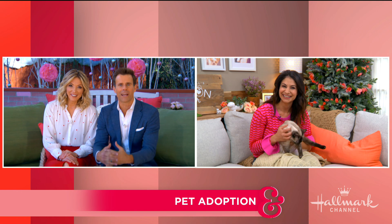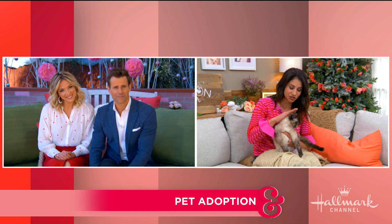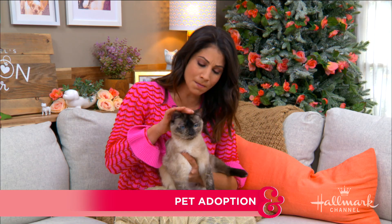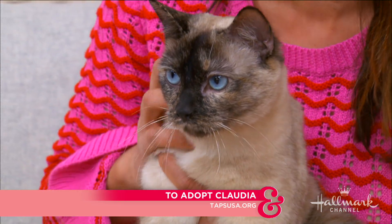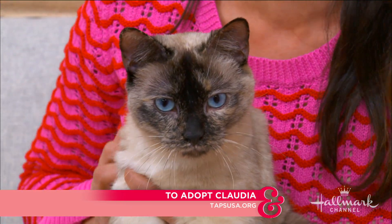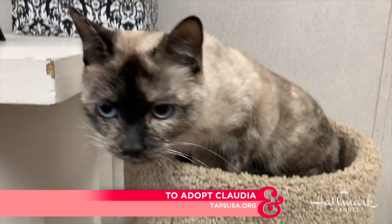Larissa has our second adoptable pet of the day, who's got some cat bowl potential — she definitely does. Speaking of marbles, she is the most beautiful marble color, almost like cappuccino marble cake. Look at her and look at those blue eyes — she's a Siamese mix and she is one absolutely striking kitty.